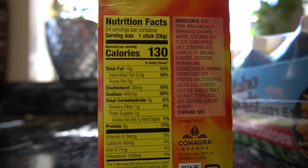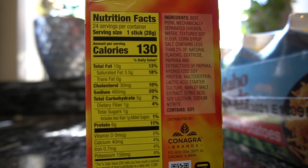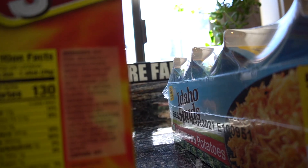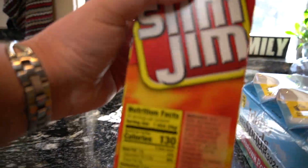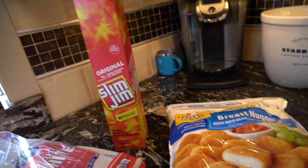Let's look at the macros on the Slim Jims. It's five carbs, one dietary fiber, so that's four net carbs for one stick. I would probably steer clear of this. There is a lot of filler — there's soy, there's corn syrup. Not a very good choice for keto. I don't buy these very often for my kids, but they enjoy them, so I picked those up today.